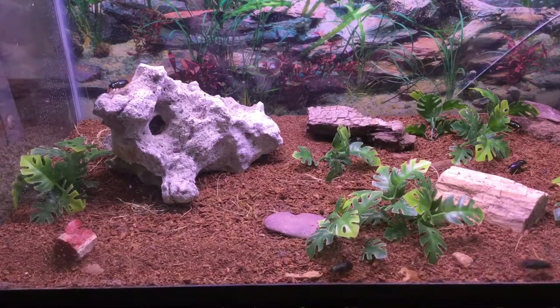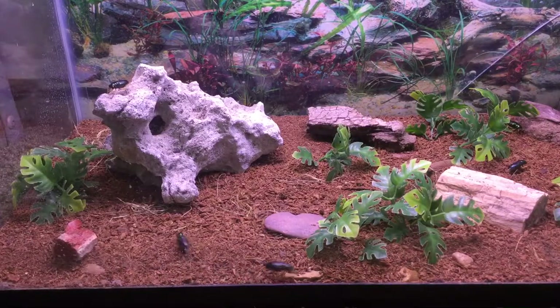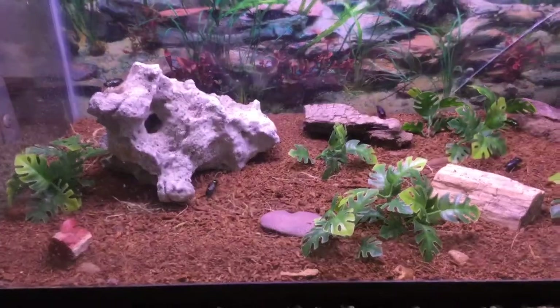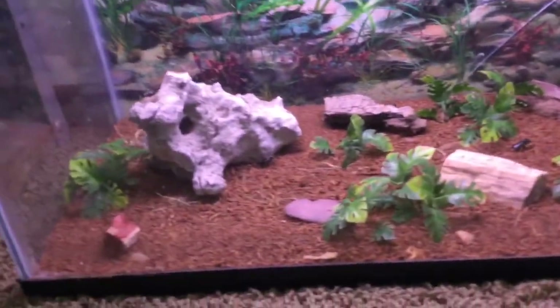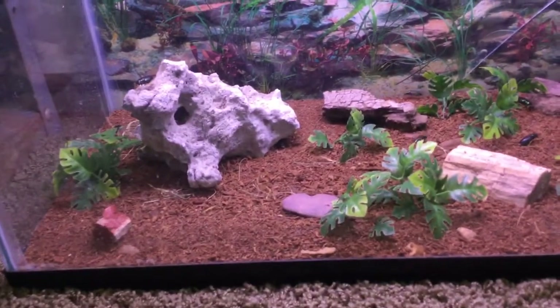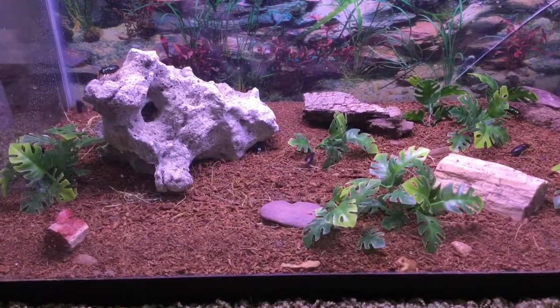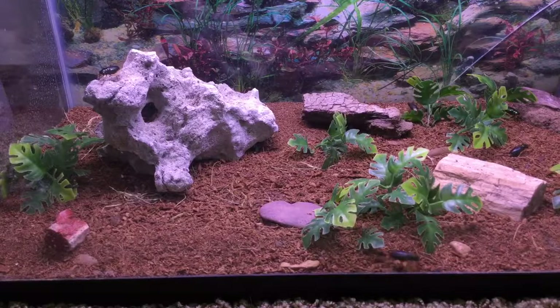Hello guys and welcome to a new video on For the Love of Insects. Today I'm making a video on Virginia tiger beetles. Here you can see them — I have about 10 in here and they've gotten along decently. Every once in a while one will get in a fight, but so far they've been getting along pretty good.